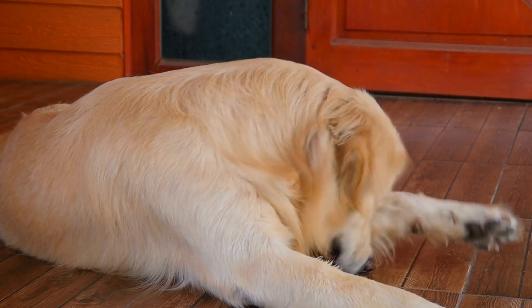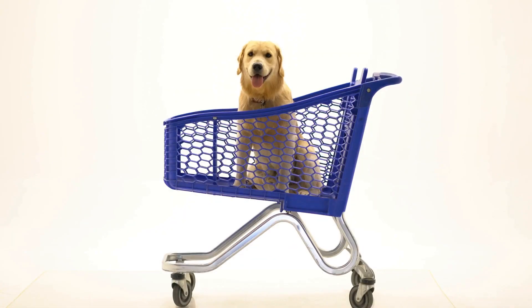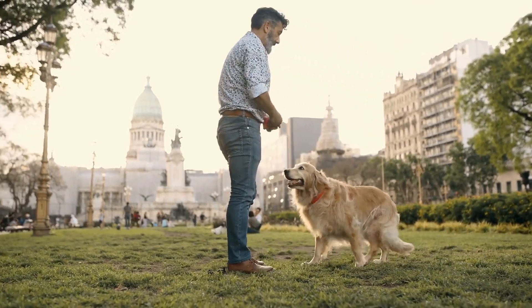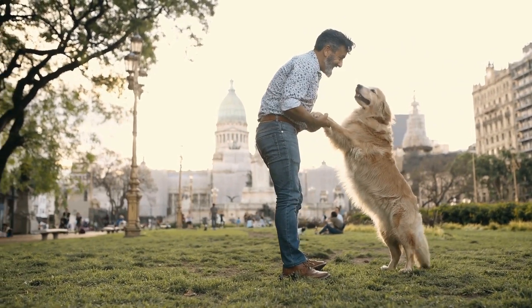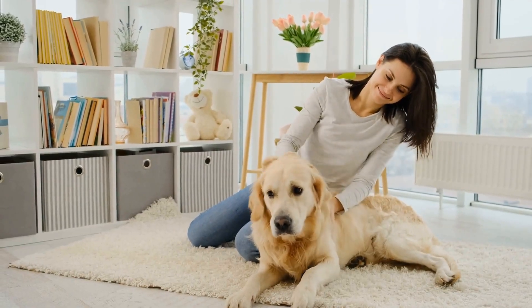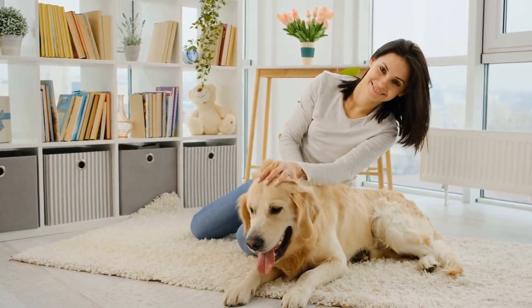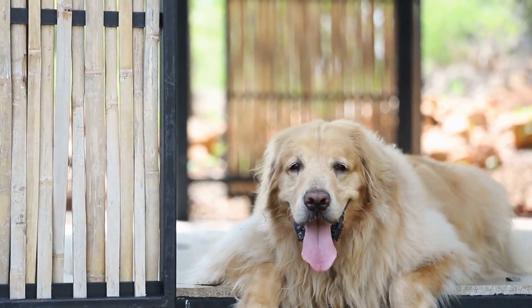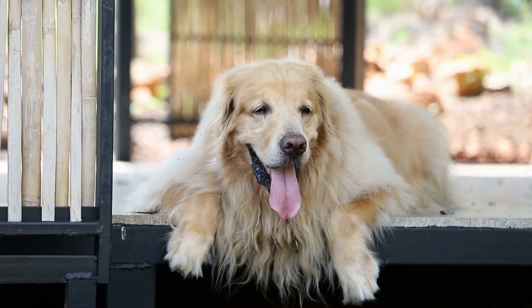First and foremost, it is crucial to consider the size and age of your golden retriever. Puppies may require a different collar and leash set compared to adult dogs. For puppies, opt for a lightweight and adjustable collar that can accommodate their growing neck size. A wide variety of nylon and fabric collars are available that are both durable and comfortable for your puppy. Additionally, choose a leash that is relatively short to provide better control and supervision during walks.